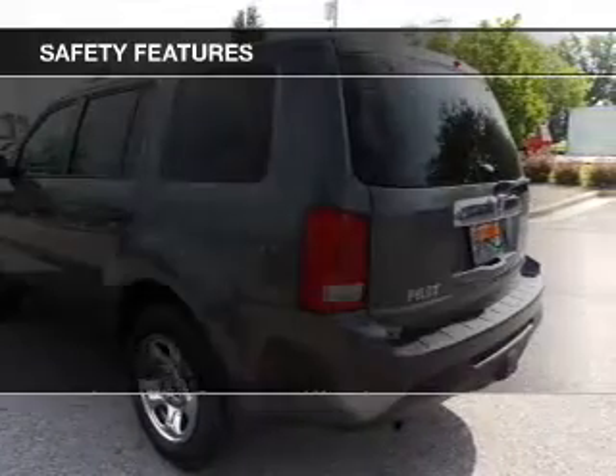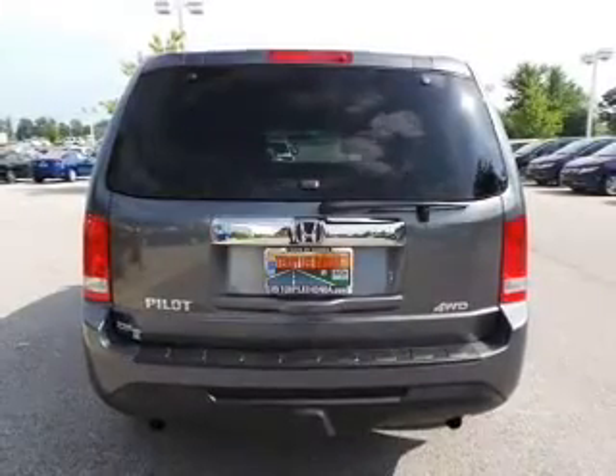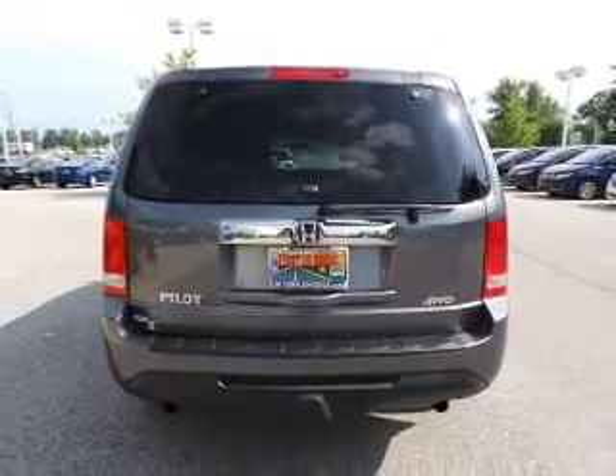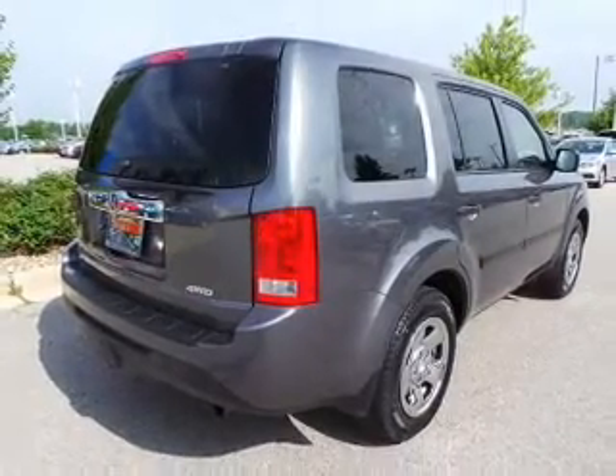Privacy glass. Safety was made a priority with these features: side airbags, second and third row head airbags, independent suspension, brake assist, traction control, and stability control.